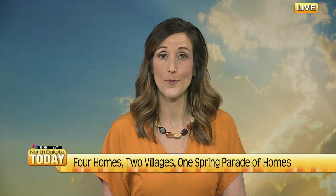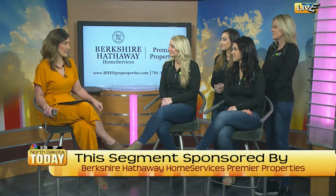Spring is on the horizon, starting this weekend with the Spring Parade of Homes. Joining us today are the new home specialists of Heritage Homes to talk about this exciting time of the year for home building. Welcome to North Dakota Today, Kelly — can we start with you?